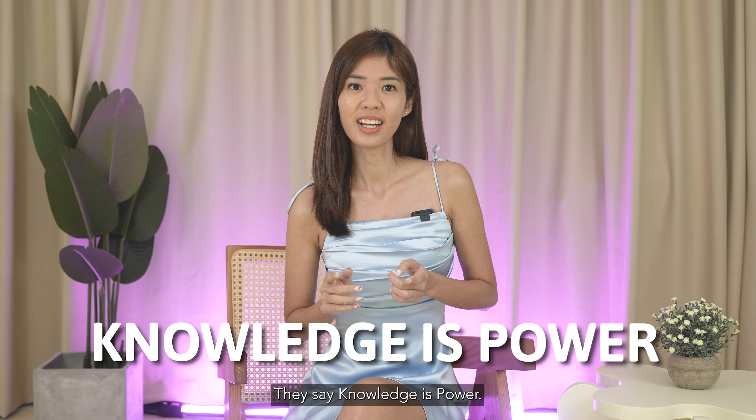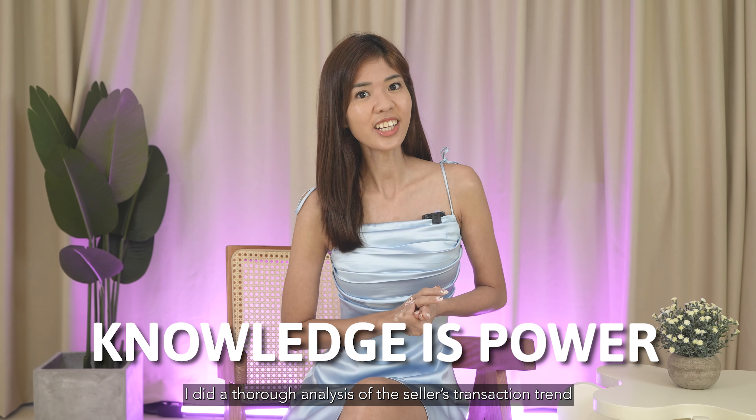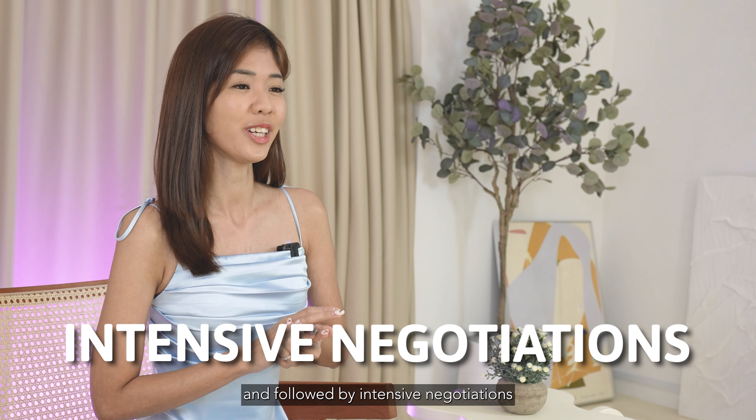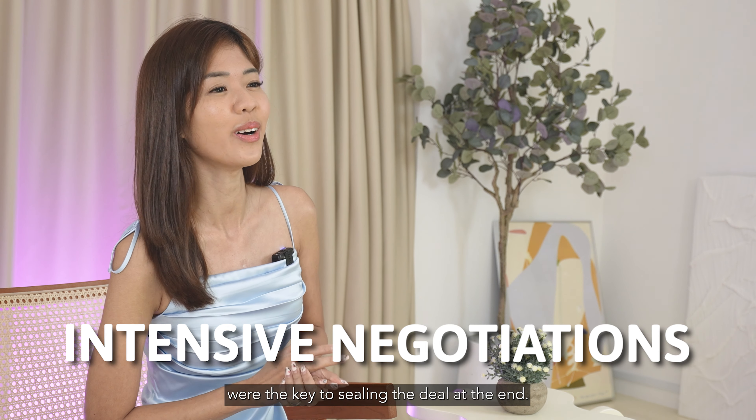They say knowledge is power. I did a thorough analysis of the seller's transaction trend within the neighbourhood itself, followed by intensive negotiation — and those were the key to sealing the deal at the end.